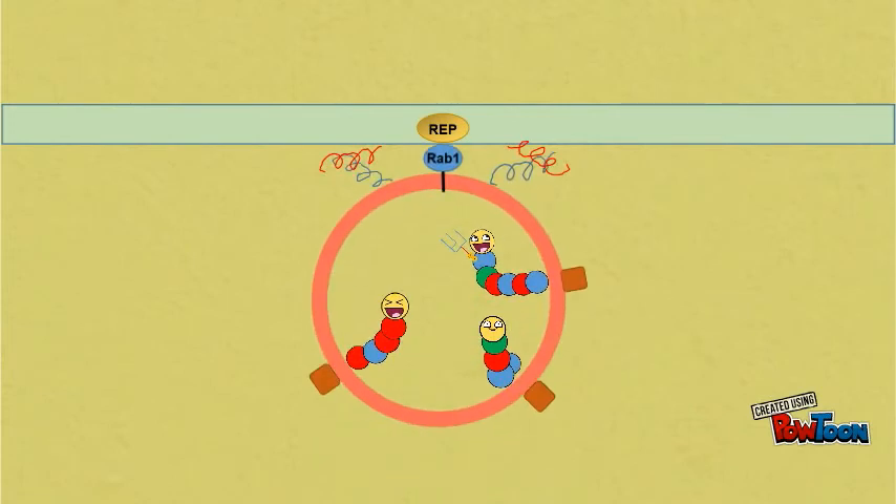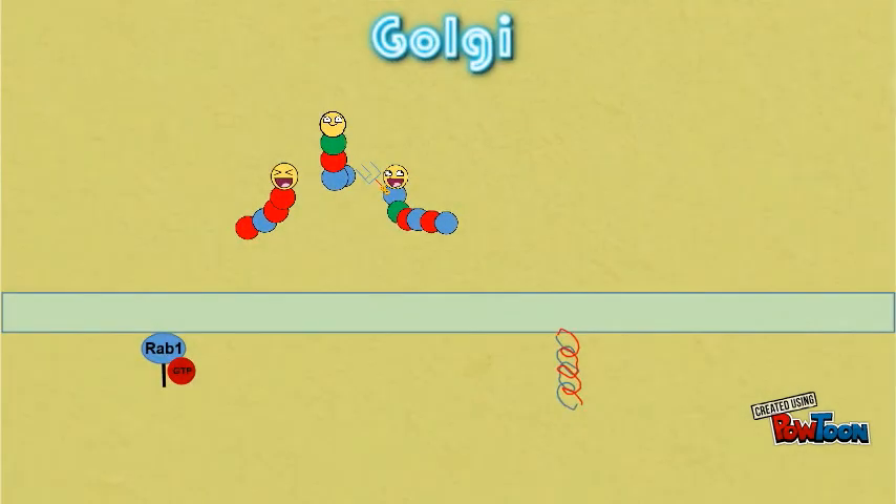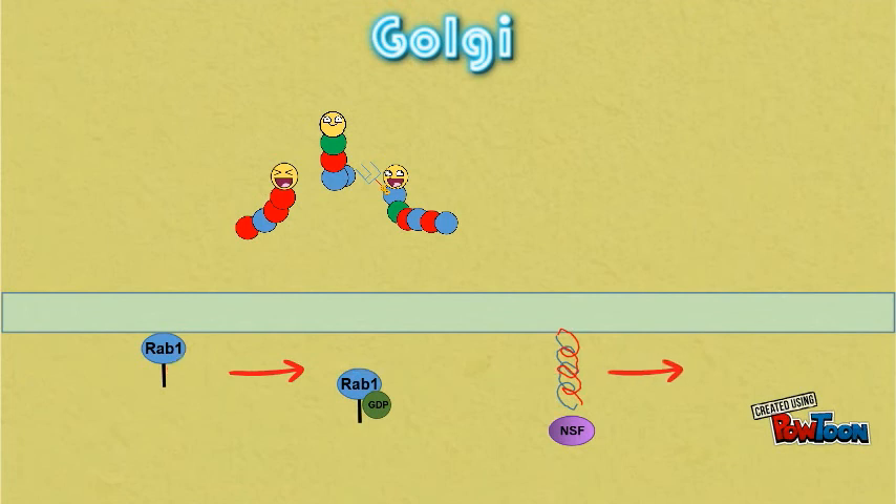RAB1 on the vesicle targets it to the Golgi, much like a sat-nav would guide a real taxi to its destination. RAB1 then anchors the vesicle to the RAB acceptor protein, while V-snares on the vesicle tangle with T-snares on the Golgi membrane, bringing the vesicle close enough to fuse. After fusion, GTP on RAB1 is dephosphorylated to GDP to remove it from the membrane. NSF and SNAP also help to dissociate the snares and recycle them back to the ER.